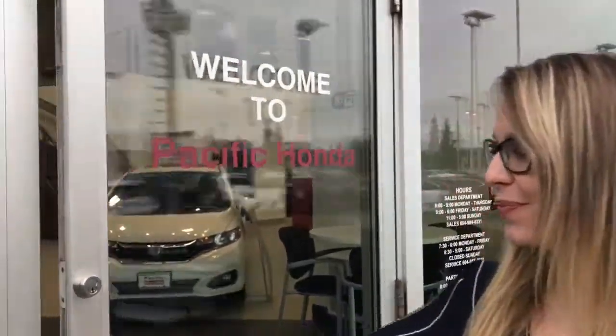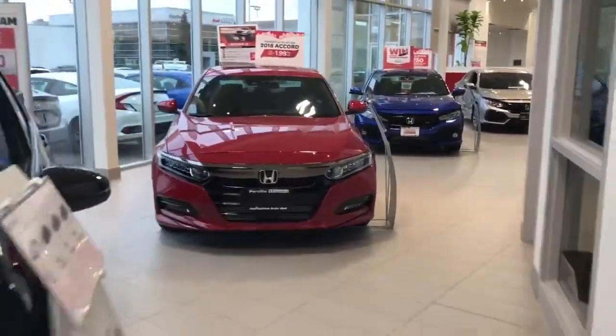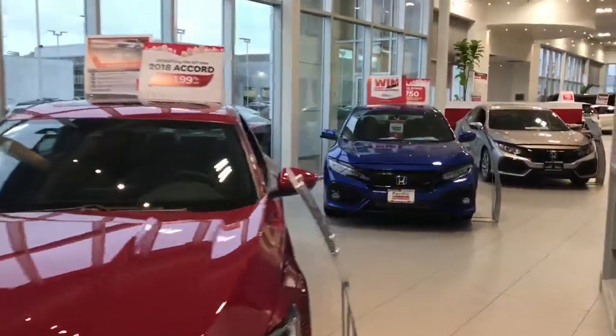Welcome to the newly redesigned Pacific Honda. Here is our showroom where we have all of our brand new Hondas.